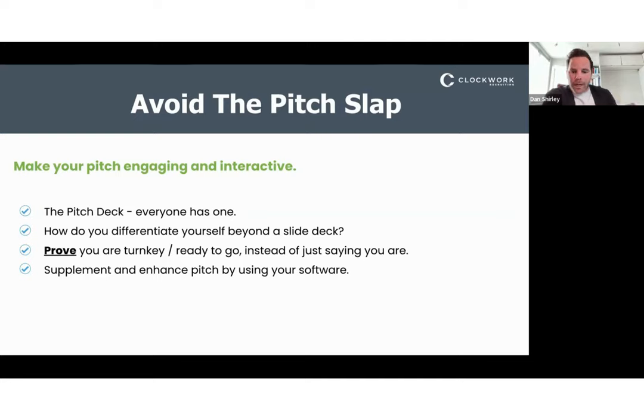Making your pitch more engaging and interactive proves that you are turnkey. Instead of just stating in your pitch deck why you're the experts and why they should partner with you, proving you are turnkey by creating a more interactive element around your pitch deck really proves that they can step into the search with you and you're off to the races. We're not talking about removing the entire pitch deck — but supplementing parts of it with your executive search software.